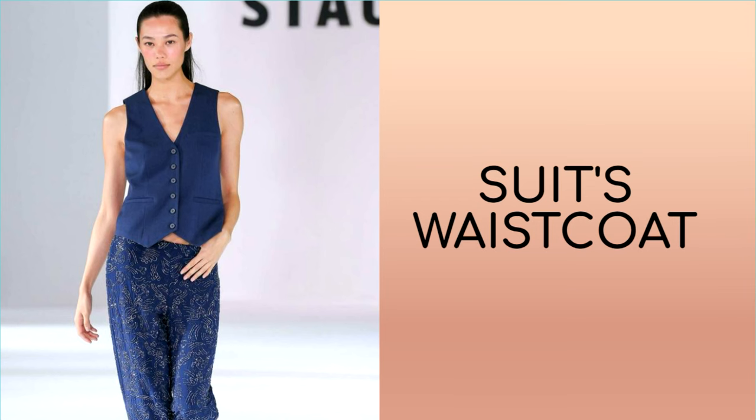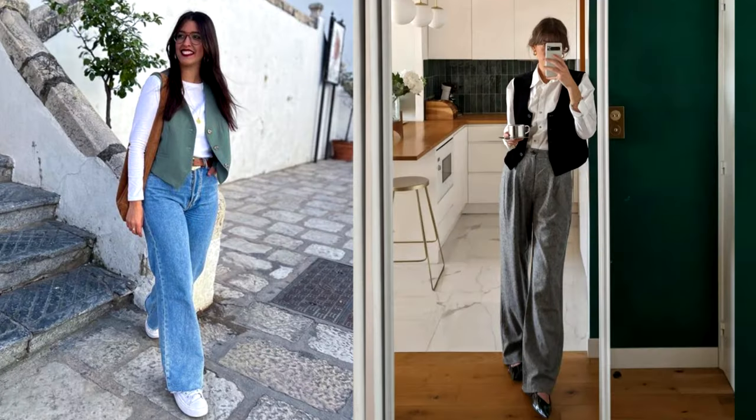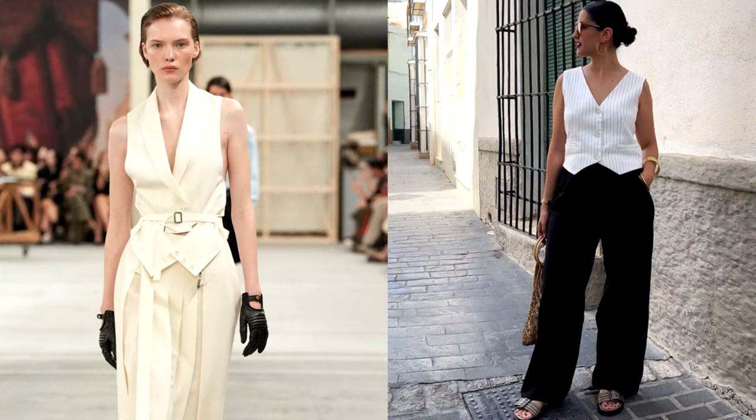This year, a suit waistcoat is becoming an indispensable element of the wardrobe for business and informal events or outdoor activities. Featuring elegant buttons and a clean silhouette, this classic piece can instantly transform your look, no matter the occasion. Designers offer combinations that are easy to repeat in everyday life — for example, wear a waistcoat with classic jeans or trousers and a white shirt. Waistcoats can also be worn instead of a top or blouse, worn on a naked body in combination with trousers or jeans.